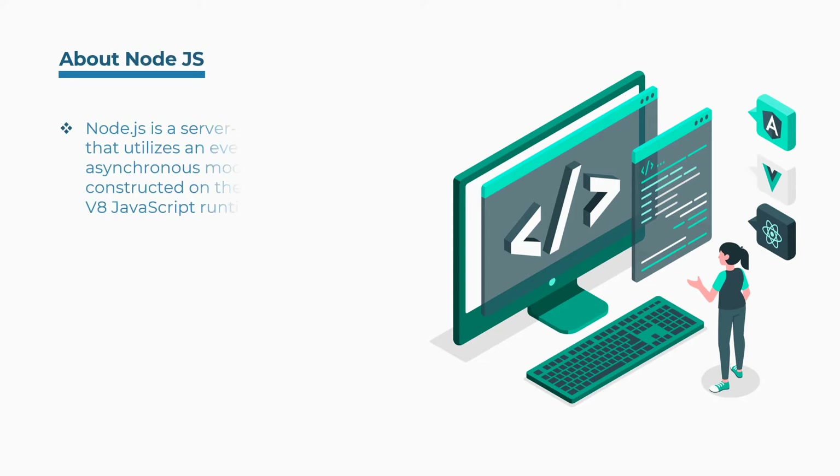What is Node.js? Node.js is a server-side framework that utilizes an event-driven asynchronous model and is constructed on the Google Chrome V8 JavaScript runtime engine.